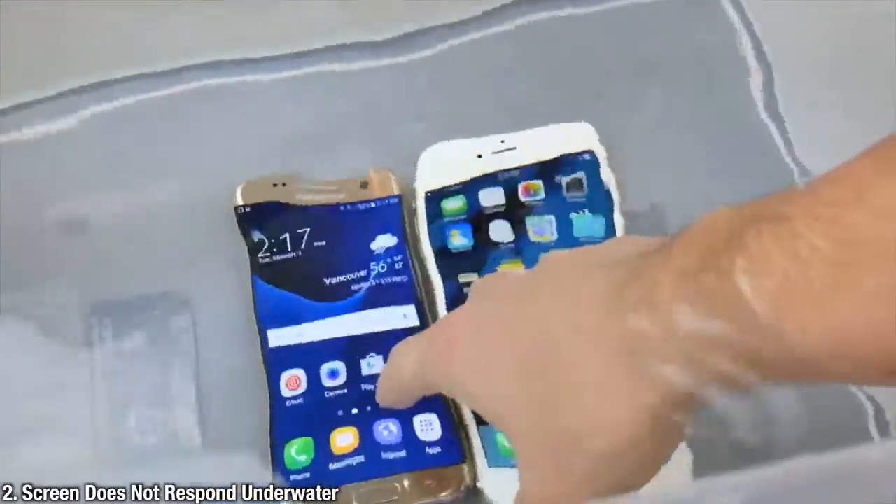The screen actually works underwater — well, not quite. The iPhone 7 display does not respond underwater. Early reviewers are claiming it's just freaking out and not working.